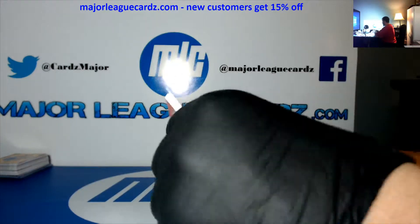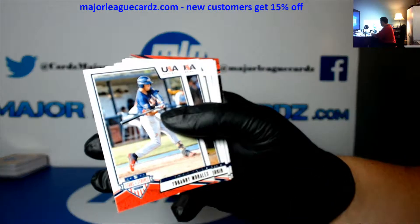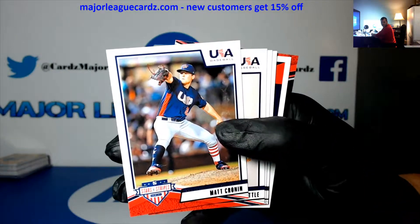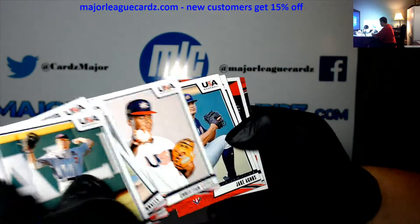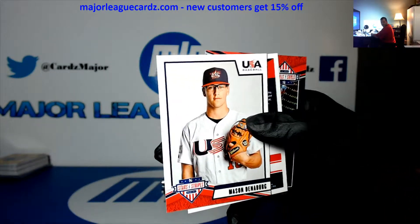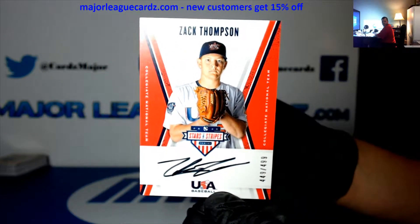Is that what time it is for you? Jake McCarthy... yo Nandy. Matt Cronin, Christian Little, Jake Agnos, Mason Denneberg — the hit is Zach Thompson. It's a 4.99.